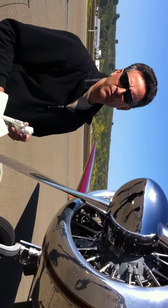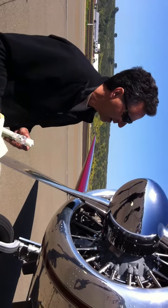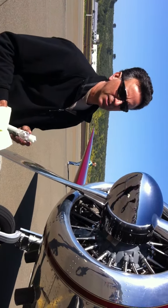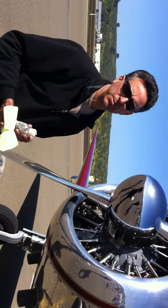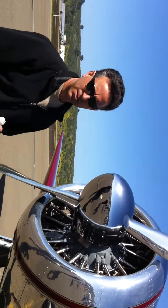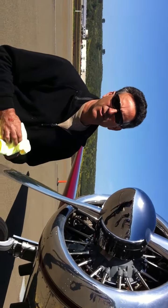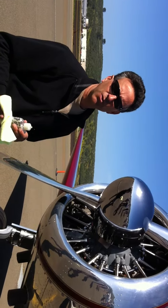Right now there are currently 12 in existence and 5 flying in the world. It was considered the Learjet of its time — a very expensive airplane. It did over 200 miles an hour, when other airplanes were only doing about 125 miles an hour. The average airplane in '37 was costing about $3,300, and this one was $30,000. That's why most of them were sold to oil companies.